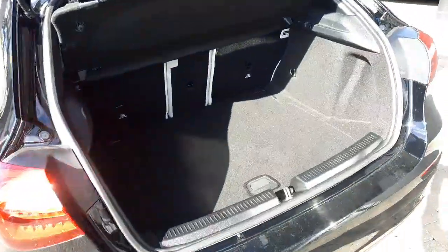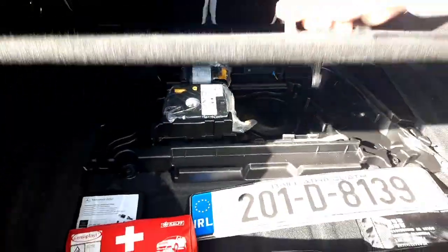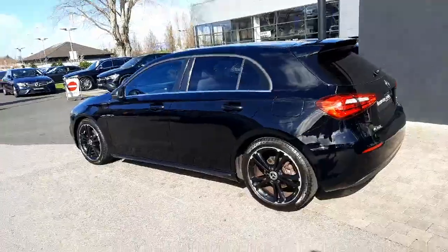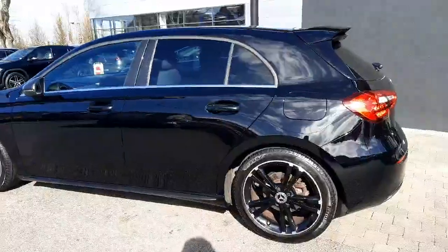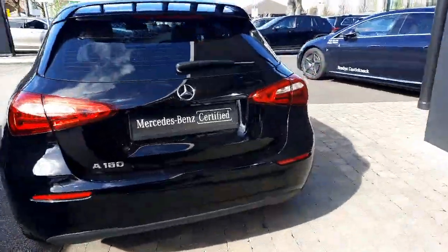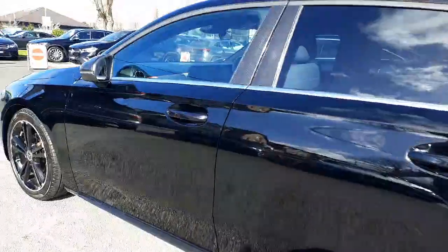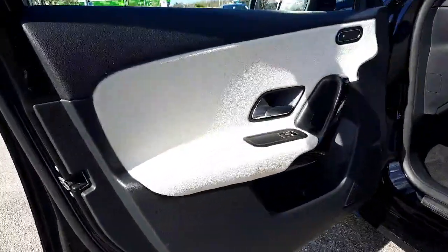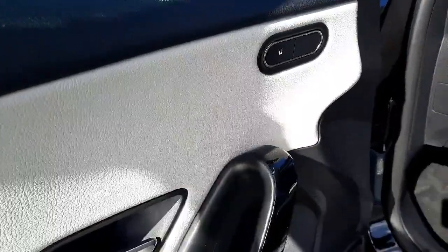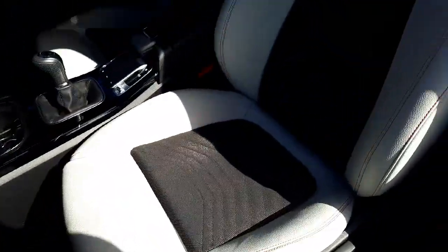Here's the end of the boot space — it's a really clean car. Moving into the driver's seat and passenger seat area, inside this car has heated front seats and is finished with a half leather, half cloth interior.